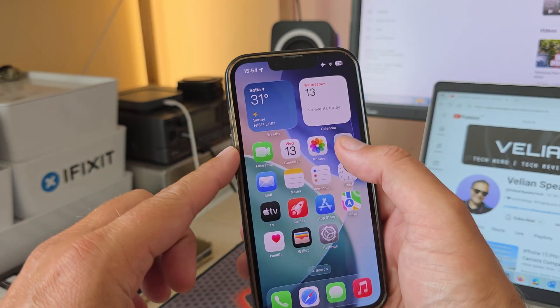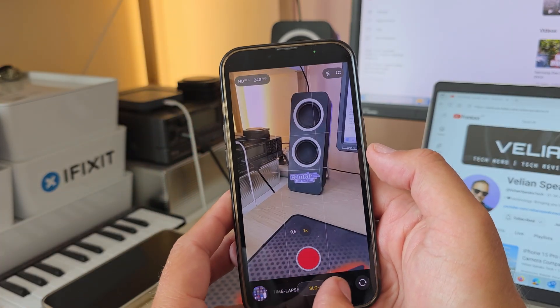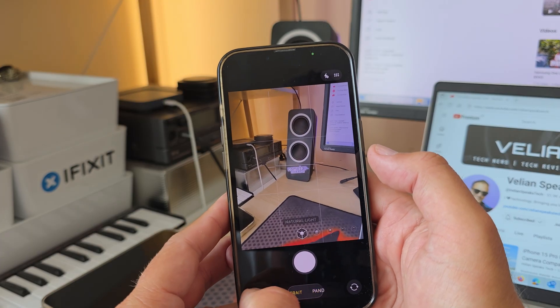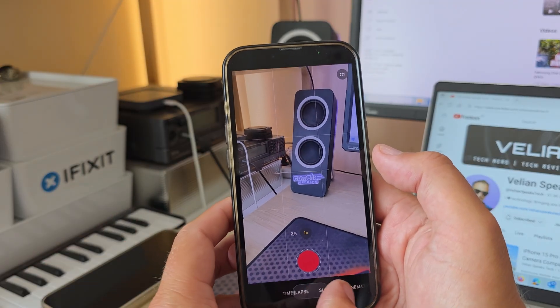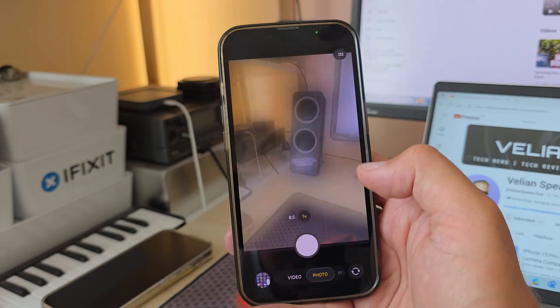They also removed some things. In iOS 26 Beta 5, you were able to change the order of scrolling — when you go left, everything goes to the right, which can be a bit confusing. They had added something to revert it, but now they've removed that. So now we're just stuck with the default, which is kind of like the classic mode.